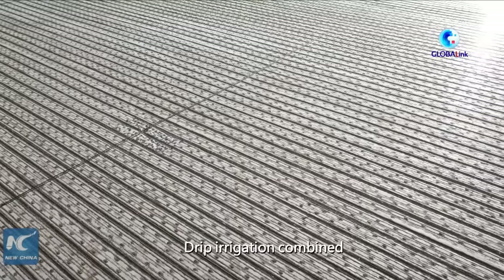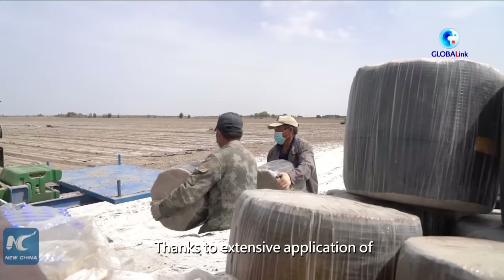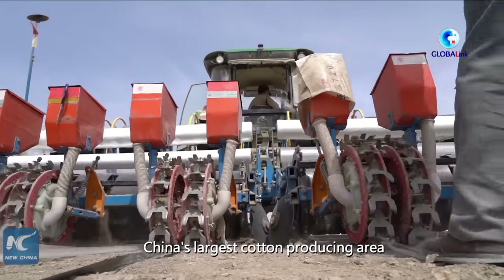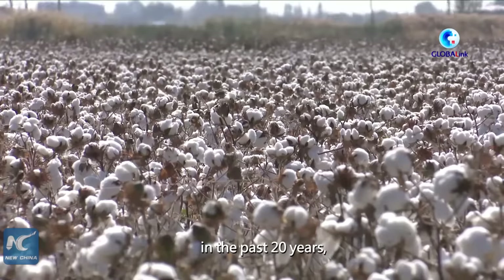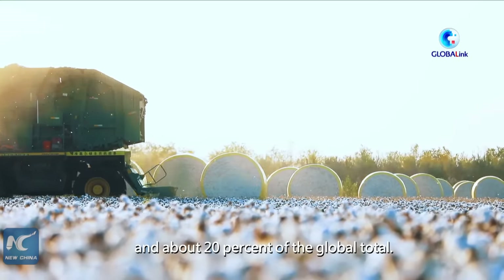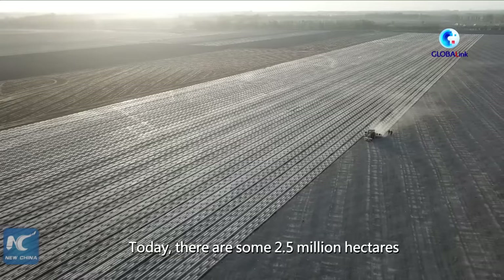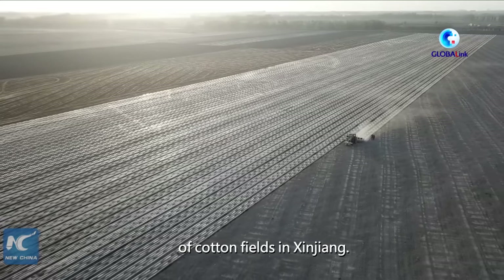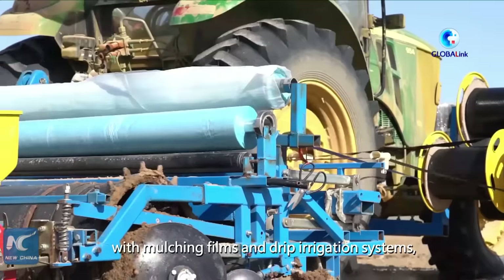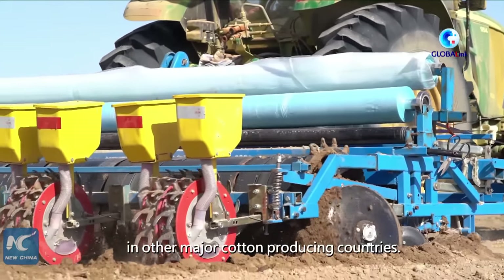Drip irrigation combined with plastic mulching is Xinjiang's solution. Thanks to extensive application of this effective water-saving technology, the region has grown into China's largest cotton-producing area in the past 20 years, accounting for nearly 90% of the country's cotton output and about 20% of the global total. Today, there are some 2.5 million hectares of cotton fields in Xinjiang, and almost all of them are outfitted with plastic films and drip irrigation systems, which is something rarely seen in other major cotton-producing countries.